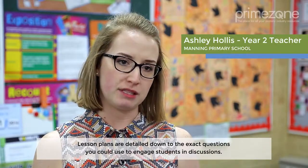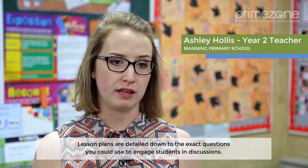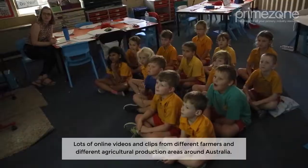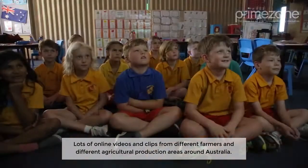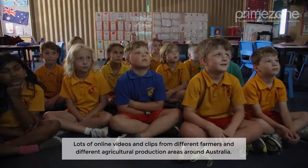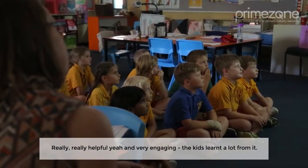Lesson plans are detailed down to the exact questions you could use to engage students in discussions. There are lots of online videos and clips from different farmers and different agricultural production areas around Australia. Really, really helpful and very engaging. The kids learn a lot from it.